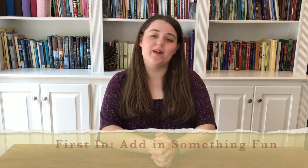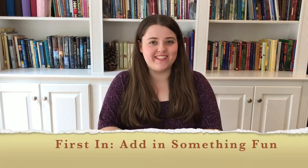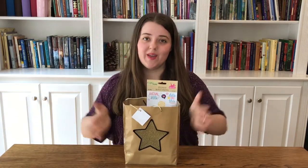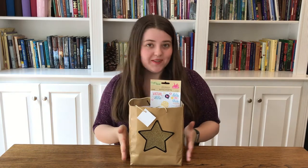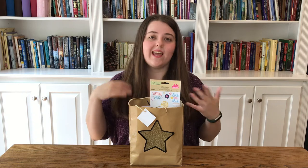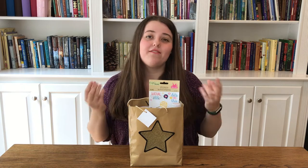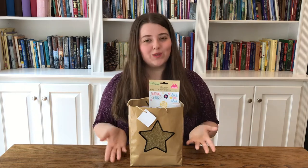The first in is to add something fun into your first day of school, and here that has always looked like a first day of school goodie bag. What goes into the bag varies from year to year depending on likes, wants, and needs, but it doesn't ever have to be super elaborate — it's just something fun to make the first day of school more enjoyable.